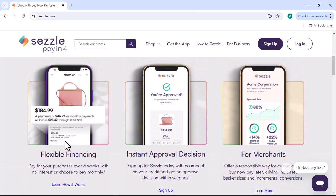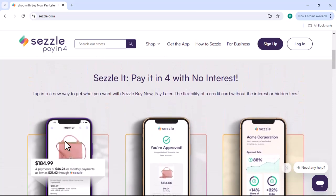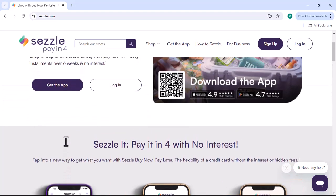Flexible payment options: Sezzle offers flexible payment options, allowing you to choose a payment plan that suits your budget.